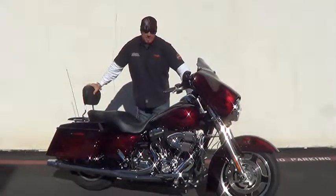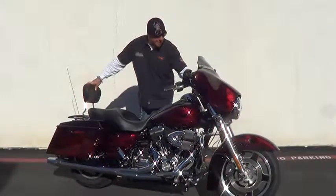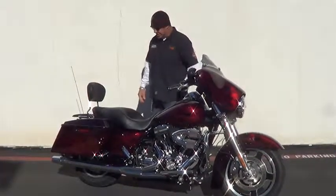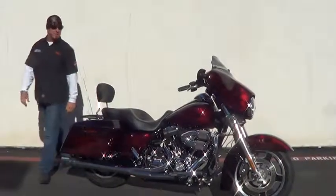What we've got here is an absolutely gorgeous low mileage 2009 Street Glide. This one's got 2,623 miles on it. It's got the 96 inch Twin Cam 96 bottom end and the six speed transmission.